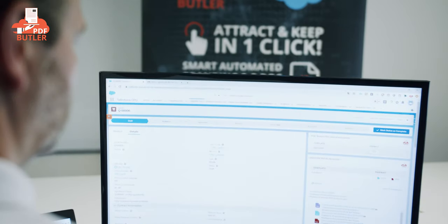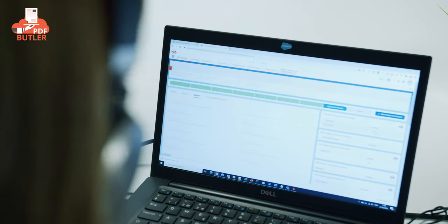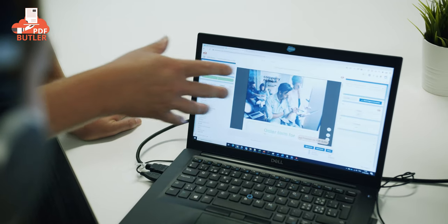When we started PDF Butler we did not want to be yet another doc gen on the market. We designed a platform that seamlessly integrates into Salesforce, is super fast, allows for constant innovation, and is fully expandable.